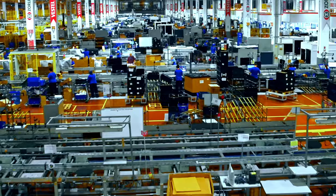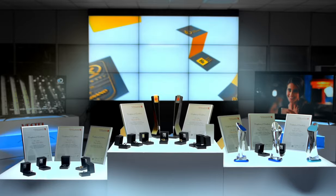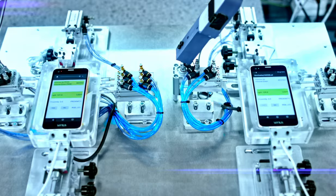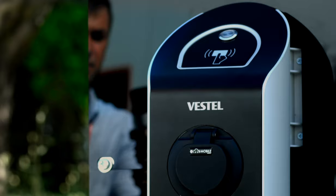With a flexible manufacturing band approach, it is possible to produce different products with varying models and screen sizes in much shorter time frames. That's how Vestav produces 88% of all TVs exported from Turkey. The company has also been rapidly growing in the field of mobile technology, becoming one of the market leaders with its Venus brand.